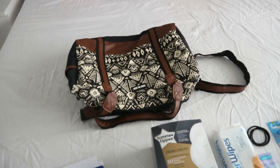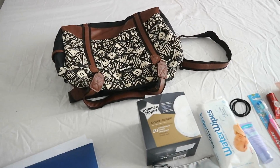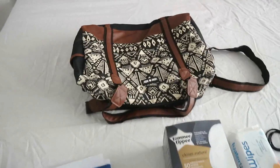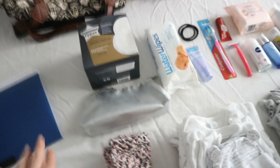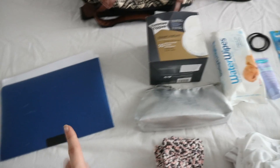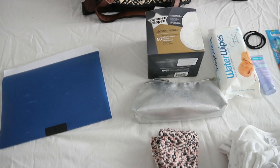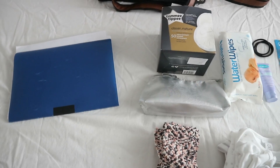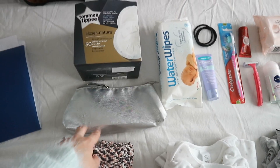So that is my hospital bag — please excuse the wrinkled sheets, I just washed them. I'm gonna show you what it looks like all packed. I have my folder here with all of my blood work and pregnancy test results, basically everything from my pregnancy. I was advised to take that with me just in case they need to know anything.